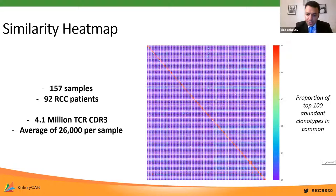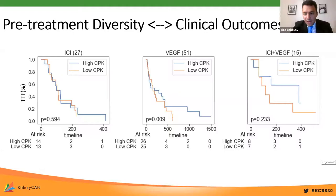This similarity map visualizes the overall cohort. The red diagonal line indicates a high proportion of similar clonotypes between multiple samples of the same patient. Beyond samples from the same patient, there is very little similarity across different patients, shown across 157 samples from 92 RCC patients with a total of 4.1 million CDR3s and an average of 26,000 per sample. After confirming high within-patient but low between-patient similarity in CDR3s, we set out to ask how these CDR3 sequences relate to outcomes on systemic therapies.